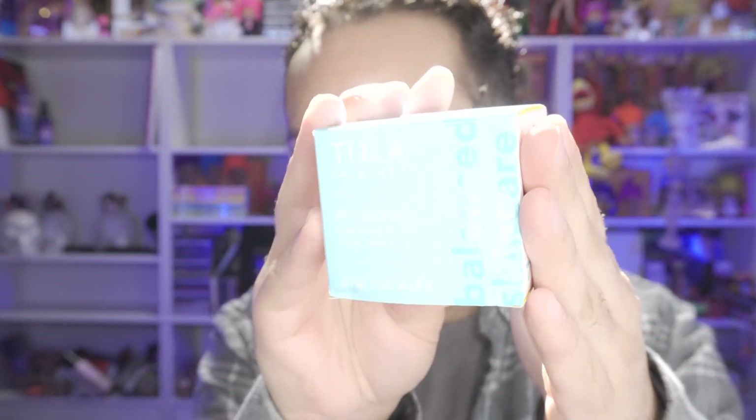So the next product we received is from Tula Skin Care. This is the 24-7 Moisture Hydrating Day and Night Cream. Actually, I could use some hydrating cream right now because I'm almost out, so this came at a perfect time. Yay for me!